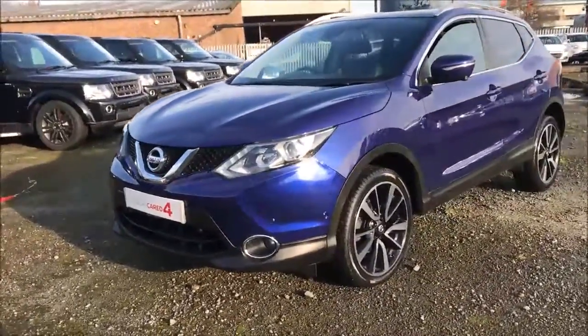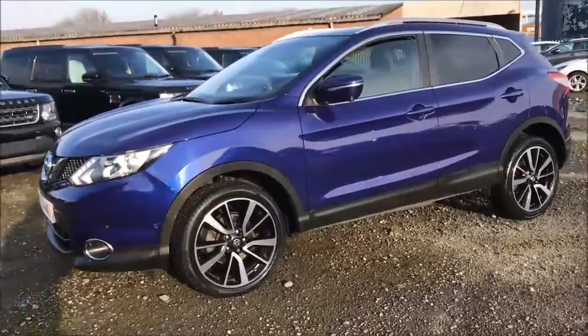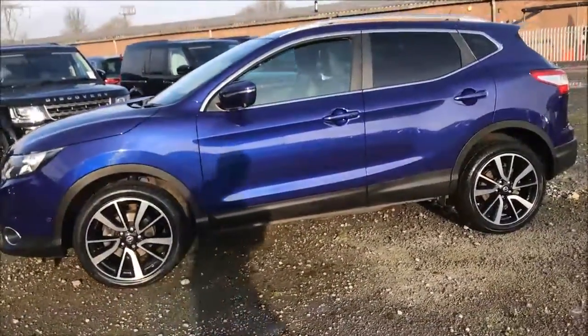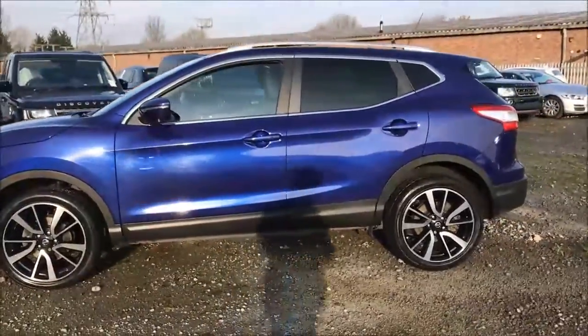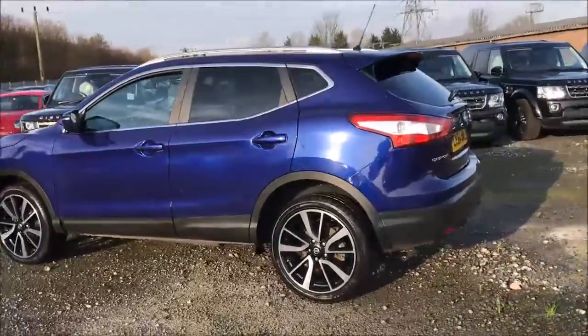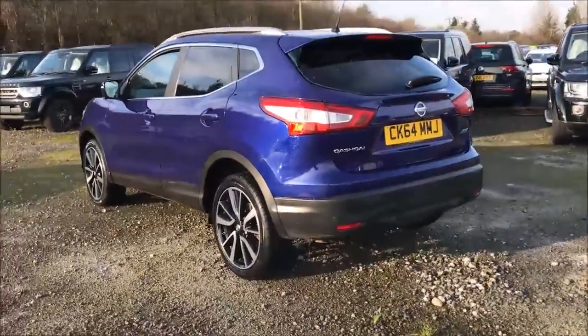This car was first registered in 2014 and comes finished in a lovely blue paint with 19 inch diamond cut alloy wheels. As you can see the alloy wheels and general bodywork are all in excellent condition. Here at Westus Garages we also offer a Permashine package guaranteeing to protect your car's paintwork and interior fabrics for up to 7 years. You can ask an in-store sales representative for more information on this today.